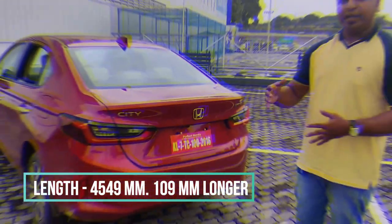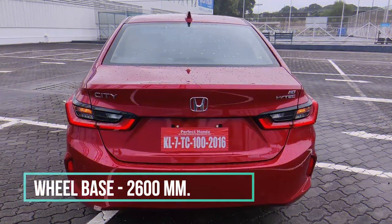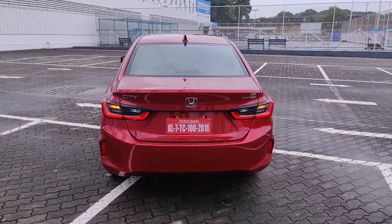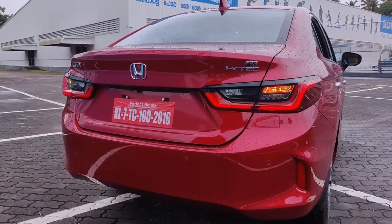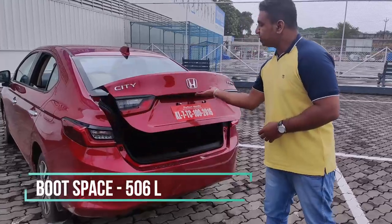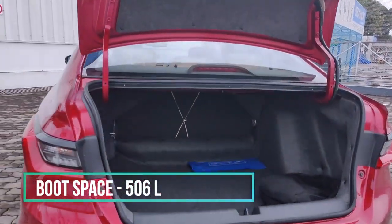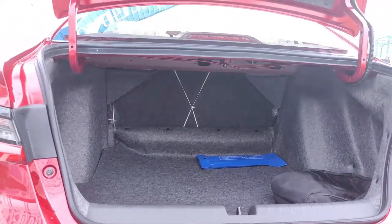The rear design features a wrap-around tail lamp, similar to BMW cars, and is very popular. We are looking at the boot space and the overall rear design of the Honda City.